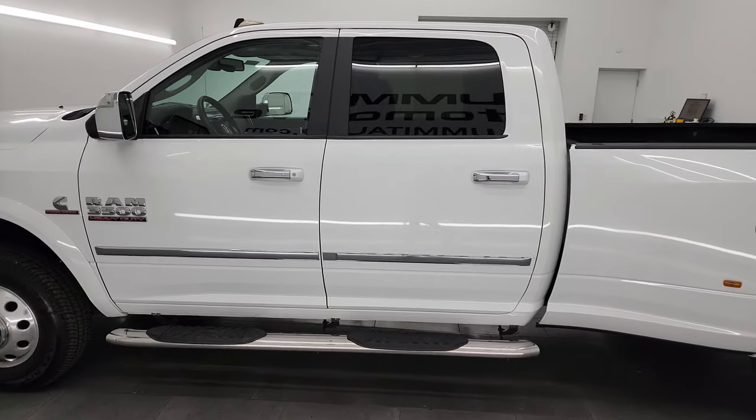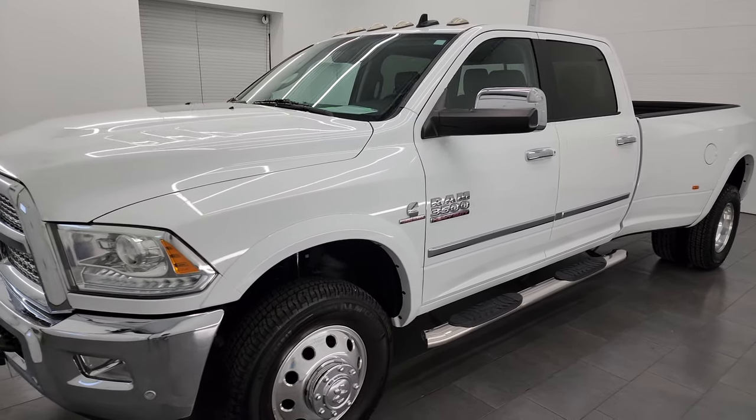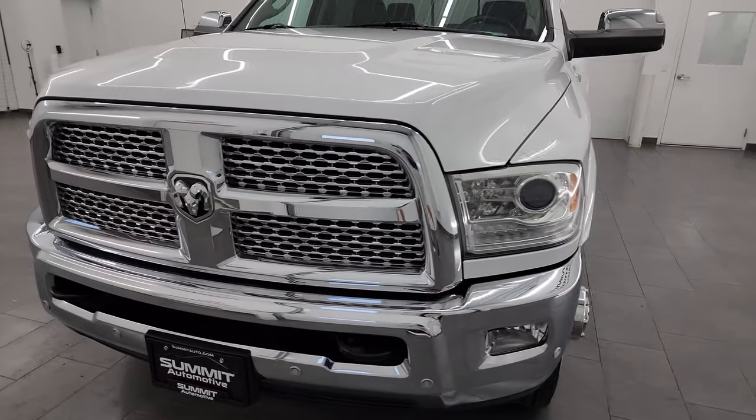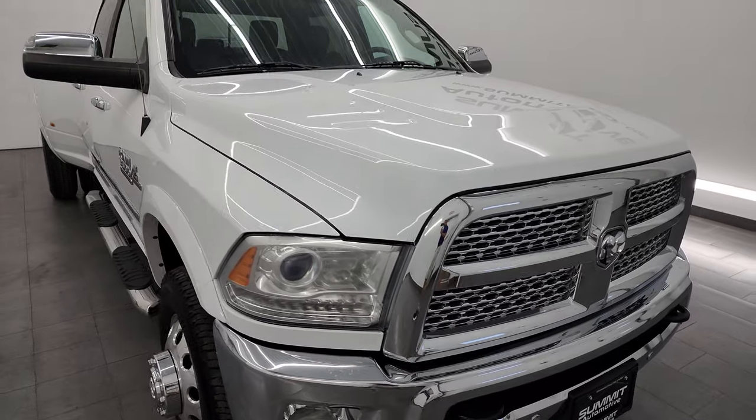This 2018 Ram 3500 has the 6.7 liter high output Cummins diesel. It puts out 385 horsepower and 850 foot-pounds of torque. It's paired up with the AISIN heavy duty 6-speed automatic transmission.